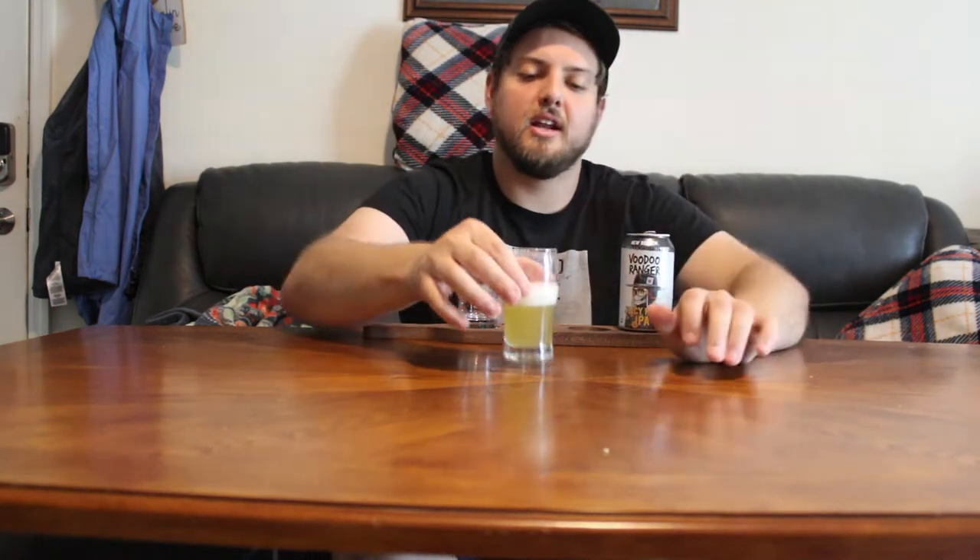Opening it up — oh mama, nice. I think I fixed my fridge; they're not overly exploding on me now. Let me do the smell. Ooh, nice and hazy. I like it — nice yellow color, definitely a little lighter than your normal IPA. Overall it looks like a pretty beer. Smells nice and fruity, very calming actually.